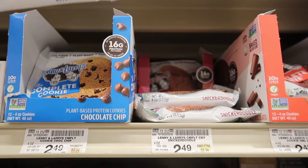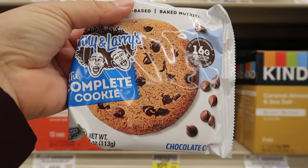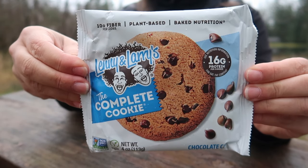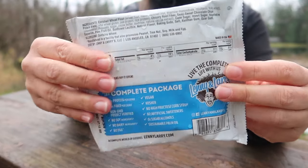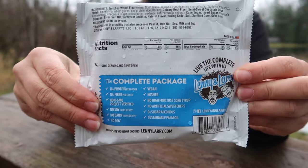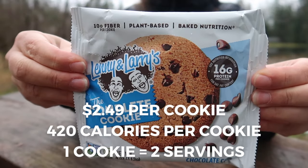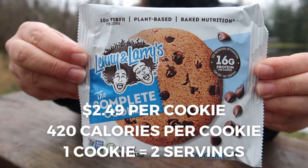Lenny and Larry's The Complete Cookie is a vegan, plant-based protein cookie with 16 grams of protein and 10 grams of fiber. The Complete Cookie is free from dairy, eggs, soy, high fructose corn syrup, and artificial sweeteners. Each cookie is 420 calories and is considered two servings, making this $2.49 per two servings.